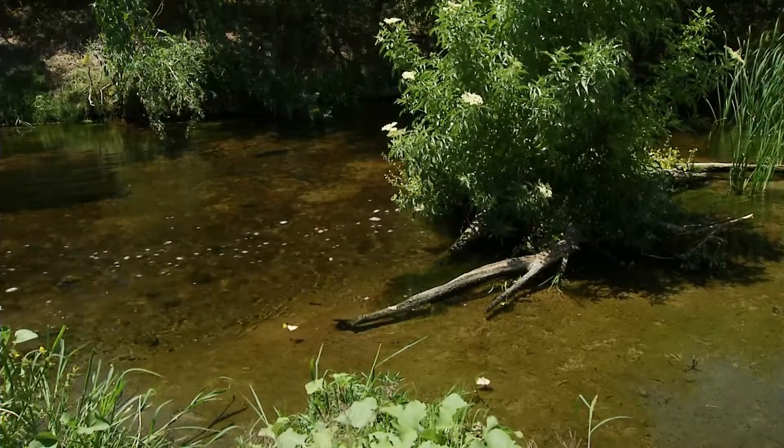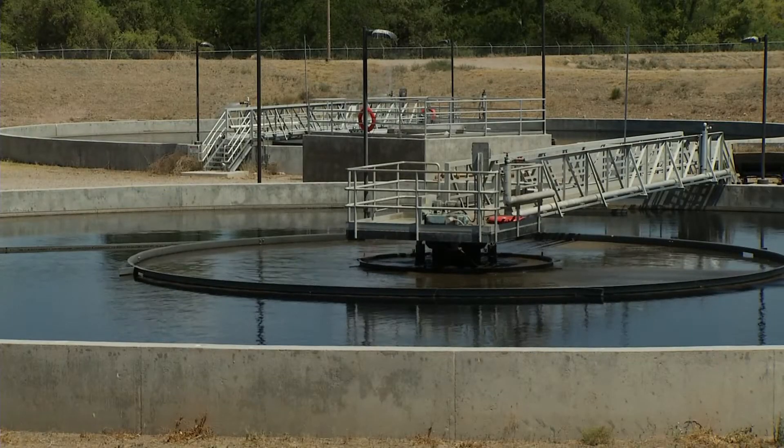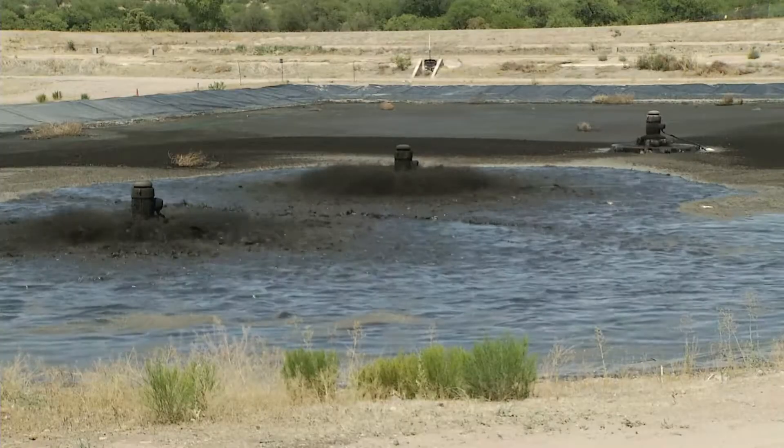The prior effluent looked like pea soup. It was thick, full of algae, full of ammonia. It was toxic to the fish, toxic to the aquatic environment. The new facility is in full compliance with all the ammonia and nutrient limitations.